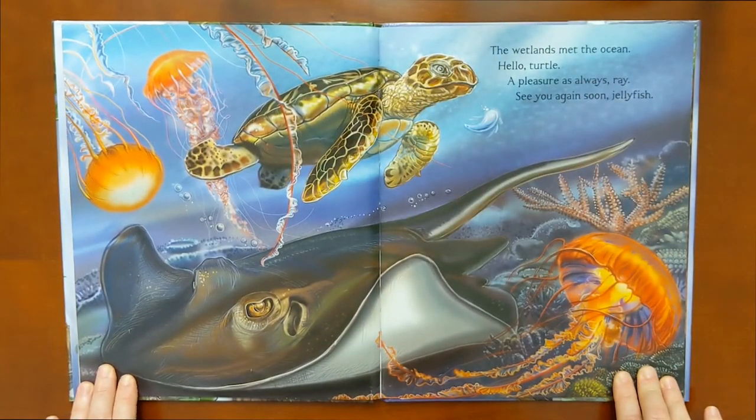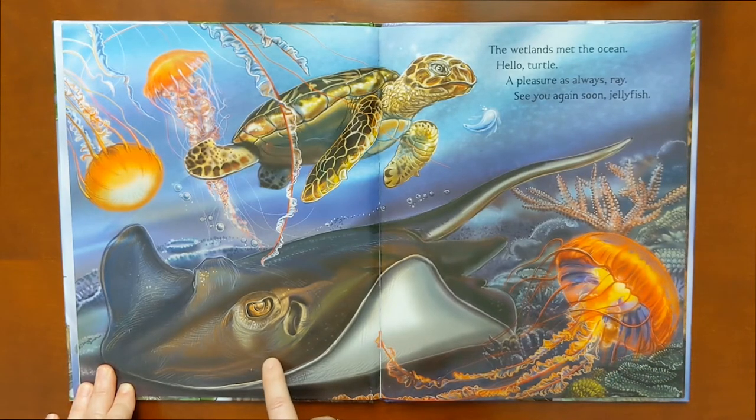The wetlands met the ocean. Hello, turtle. A pleasure, as always, ray. See you again soon, jellyfish. Do you think they mean the stingray here?